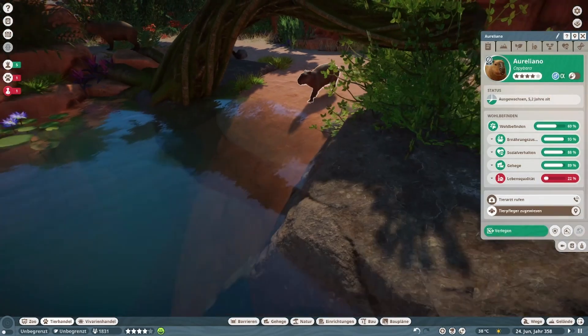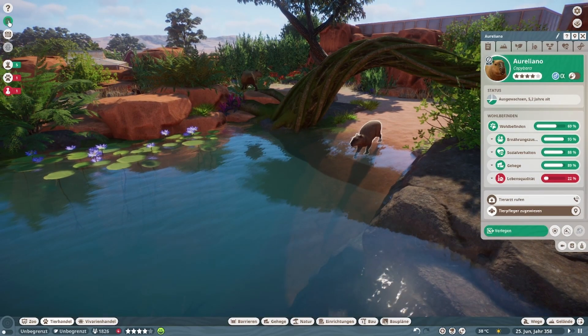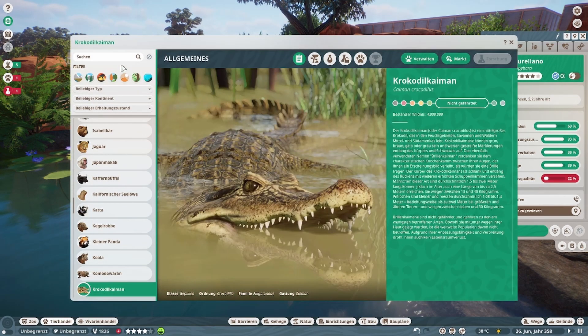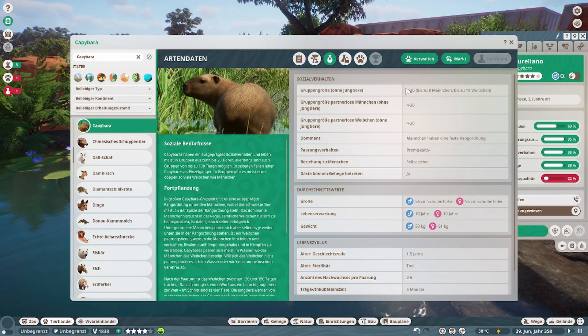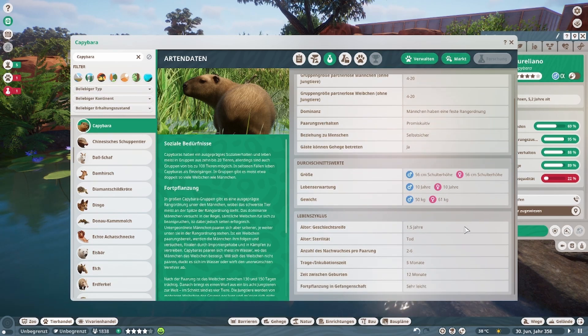Du machst das genau richtig rein ins Wasser. Und auch hier gucken wir uns natürlich die Zoopedia. So sieht das Tier aus. Südamerika. 285 Quadratmeter Land, 70 Quadratmeter Wasser. Es können bis zu zwanzig Tiere gehalten werden in einem Beleg — neun Männchen, neun bis zehn Weibchen. So sieht das Ganze im Überblick aus.